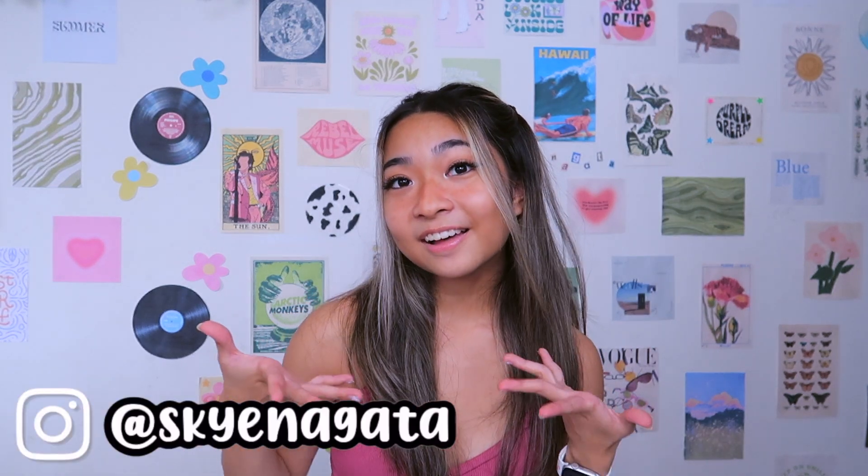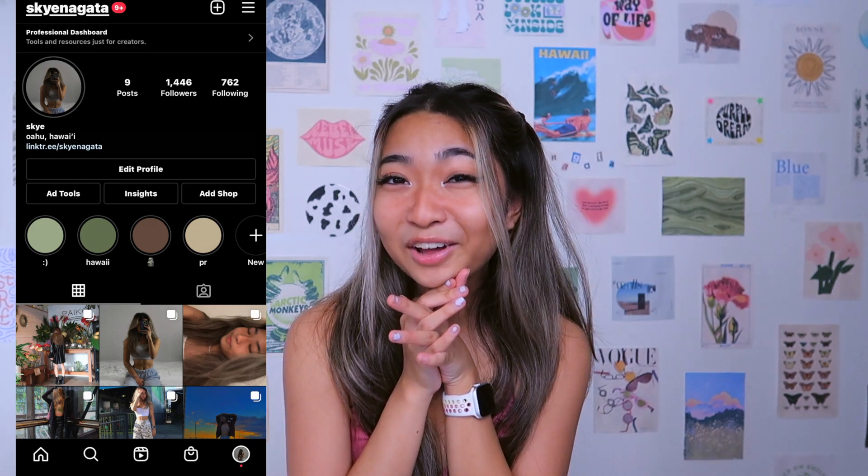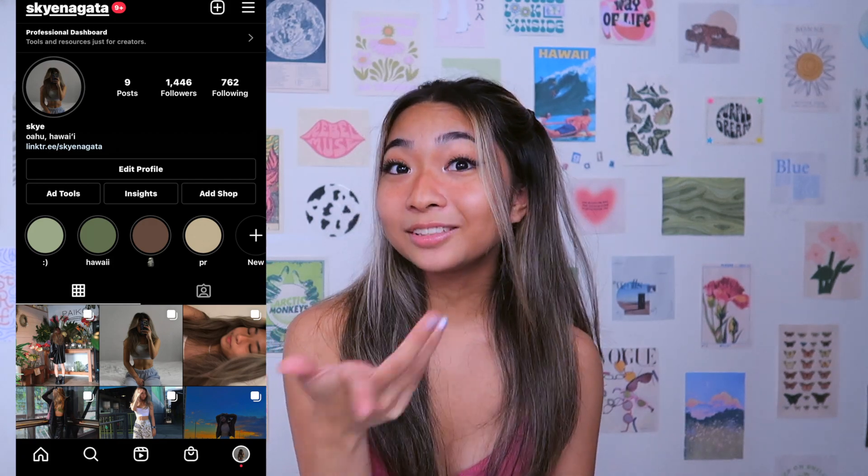You guys should definitely go follow me on Instagram at Sky Nagata because I am more active on it now and I am posting a lot more pictures, so go check it out and follow me if you want.